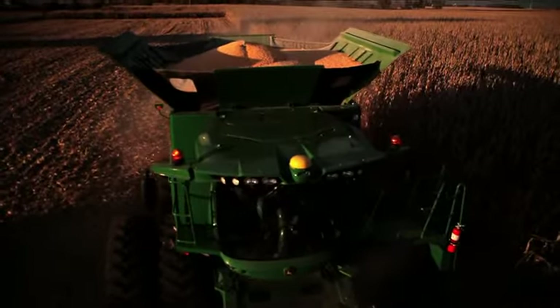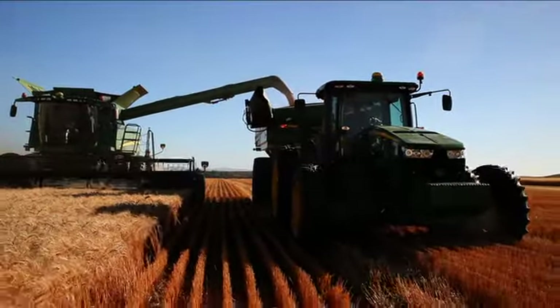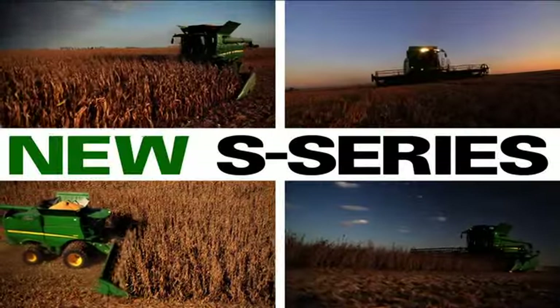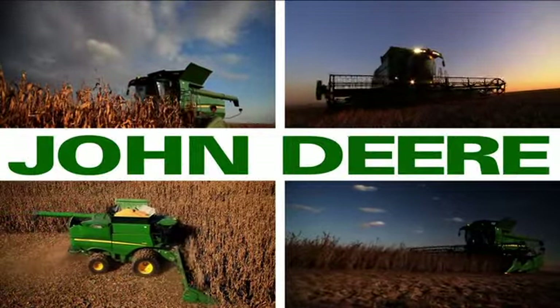When it comes time for harvest, you want harvesting systems with the brawn to get it done fast and the brains to get it done right. That's the new S-Series and the T-670 combines from John Deere.